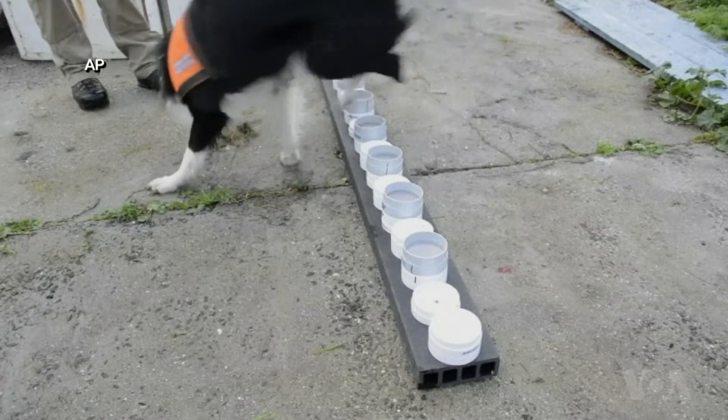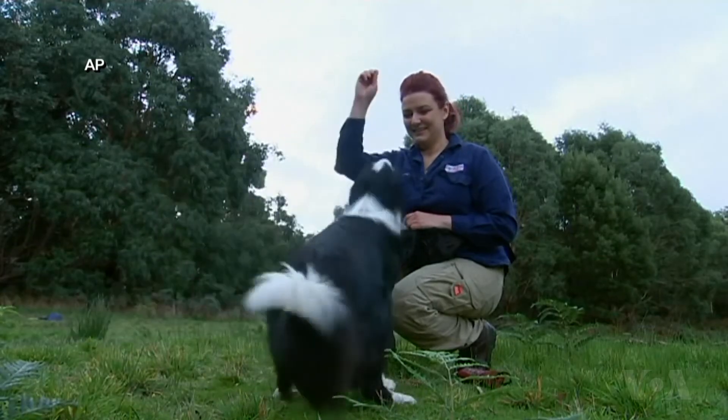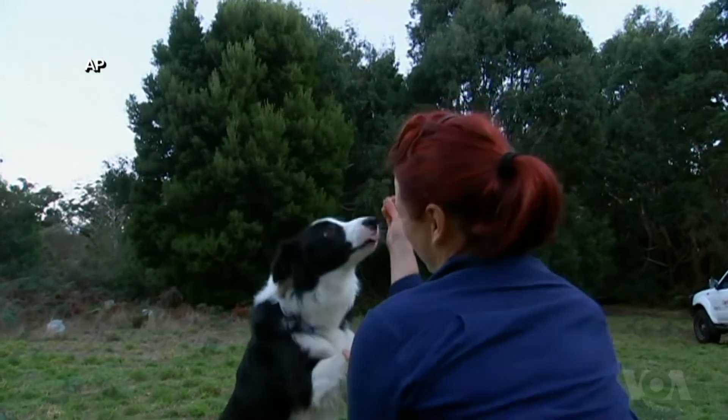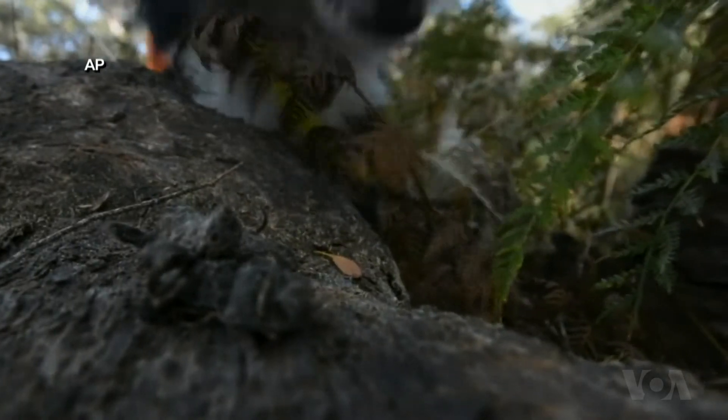Luckily, there are new dogs coming up through the ranks, such as Oakley. He's only a puppy — or what we call a 'woppy,' a whopping big puppy. He is just kind of living life at the moment, learning the basics: obedience and recalls. Oakley is due to start work as a conservation detection dog later this year.